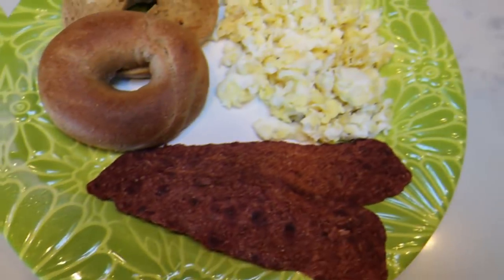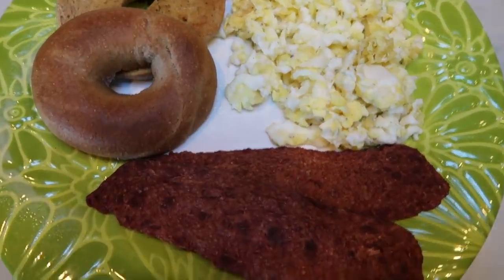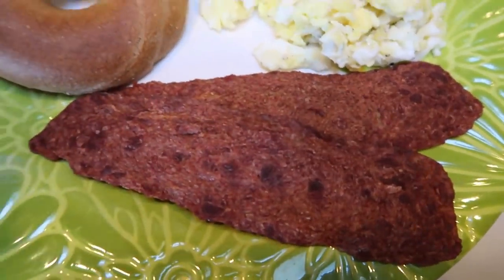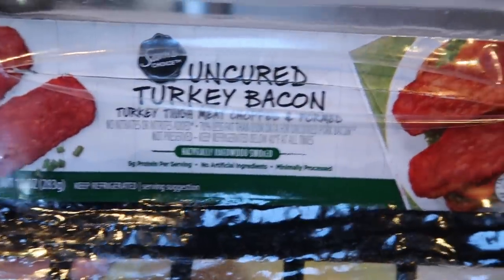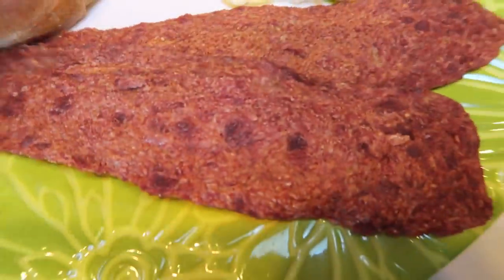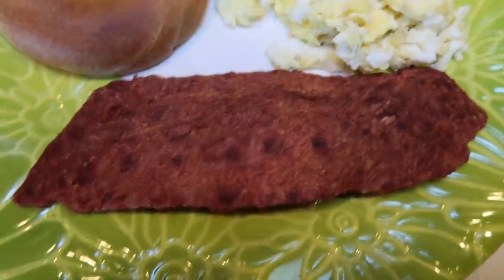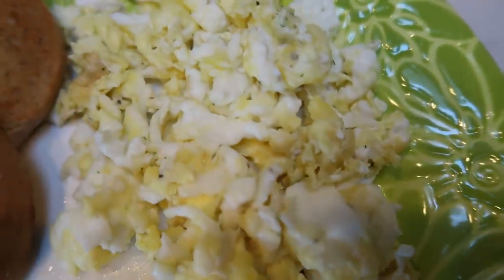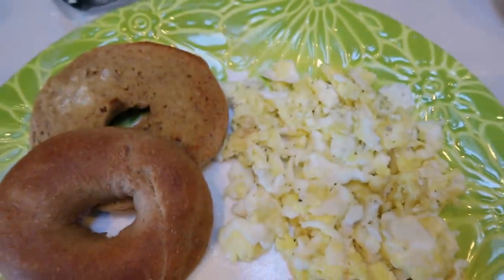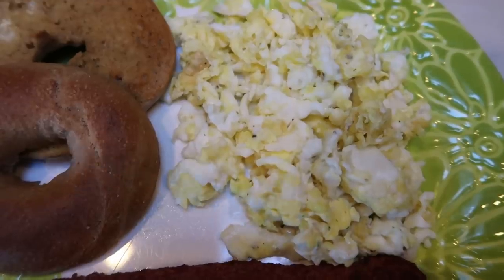Here's what I'm having for breakfast this morning. First, I have two slices of the Sam's Choice Uncured Turkey Bacon — I just pop them in the microwave for three minutes. It's from Walmart, one point per slice, and these are huge slices for one point. I'm also having two lightly scrambled eggs with a little black pepper and Trader Joe's onion salt.